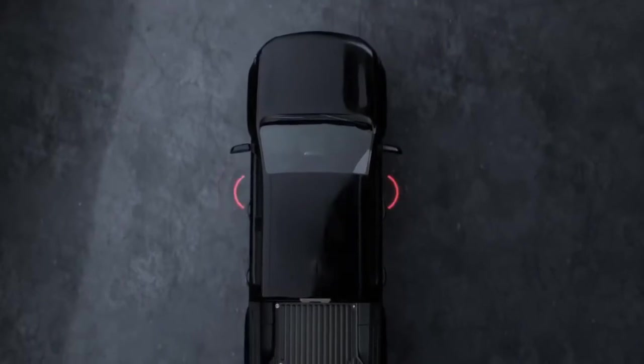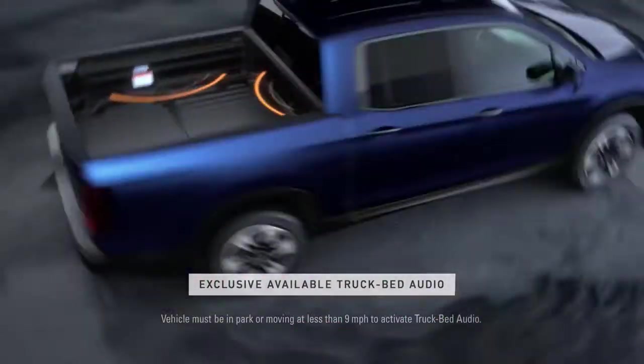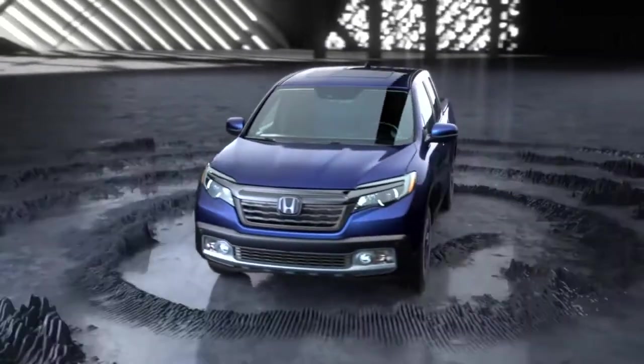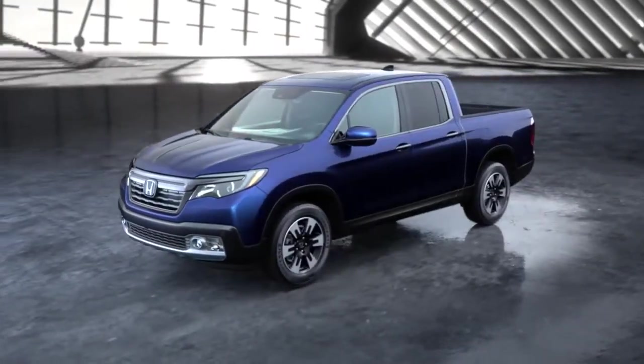And while speakers are normally located only inside the truck, the Ridgeline has speakers in the cab, as well as available speakers in the bed. The Ridgeline stands out from the common truck, because it's born of the innovative thinking inside every Honda.